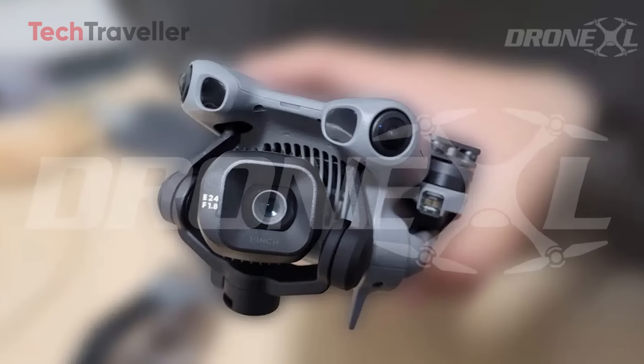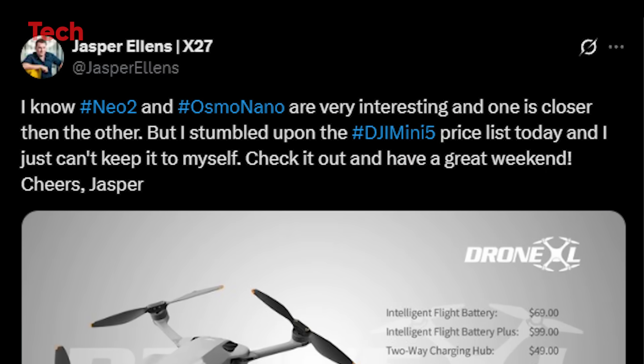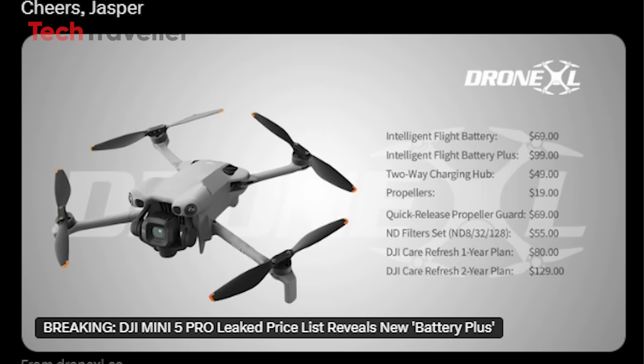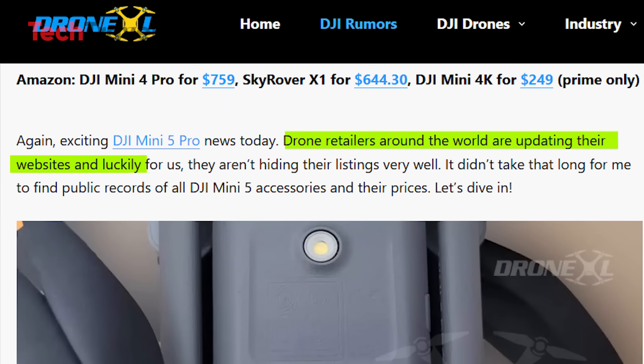DJI's upcoming Mini 5 Pro just made headlines again, thanks to a major leak shared by Jasper Ellens on X. The hype is through the roof. Jasper teased exciting DJI products like the Neo 2 and Osmo Nano, but what really stole the spotlight was the discovery of a DJI Mini 5 Pro price list. According to Jasper, drone retailers worldwide are already updating their websites with Mini 5 Pro listings.